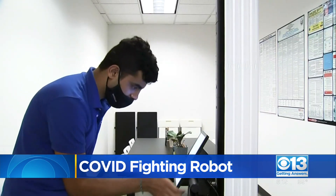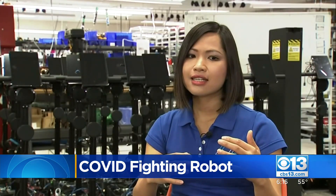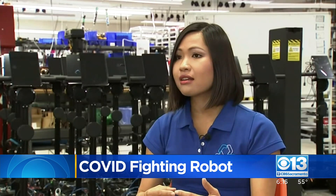You're looking at the newest warrior waging war on Omicron — a robot armed with ultraviolet lightsabers. COVID and all of its variants can be inactivated in fractions of a second at 99.999% efficacy.